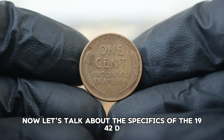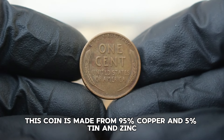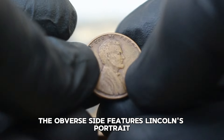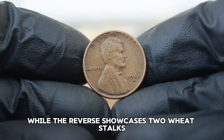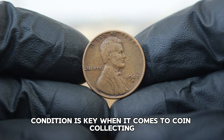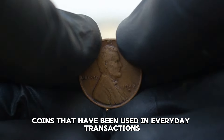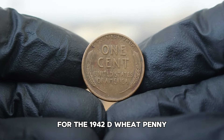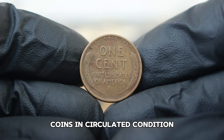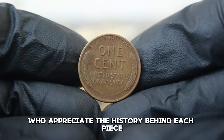The 1942D Lincoln wheat penny is made from 95% copper and 5% tin and zinc. The D mint mark indicates that it was minted in Denver. The obverse side features Lincoln's portrait, while the reverse showcases two wheat stalks symbolizing prosperity and the agricultural roots of America. The term 'circulated' refers to coins that have been used in everyday transactions, meaning the coin will show signs of wear such as scratches and discoloration. Coins in circulated condition can still hold significant value, especially among collectors who appreciate the history behind each piece.